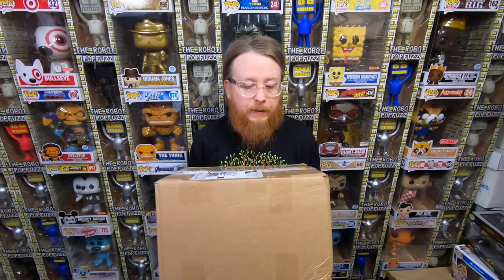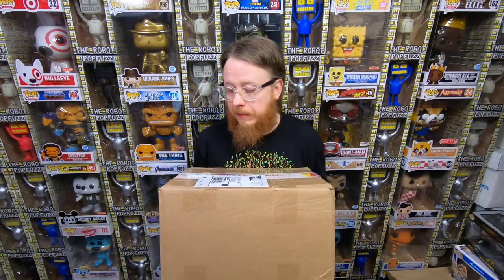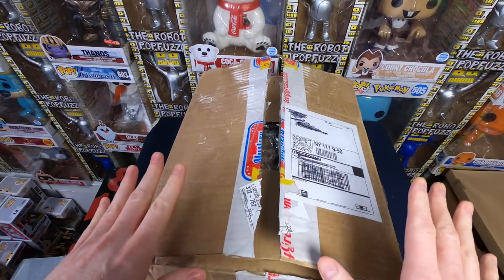This is a mystery box from my patron Alex. He's sending these to trade me — I think there's some toys, some comic books, and other kind of fun things mixed in. I'm not 100% sure what's in here but I'm really excited to go through it. This box comes from my patron Alex — I think he added some toys to it.